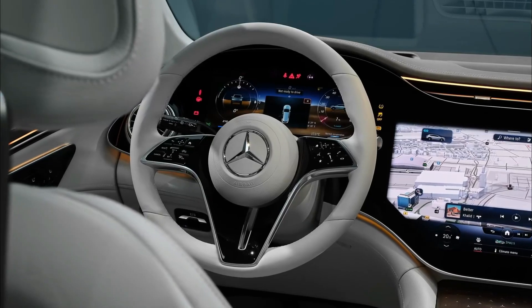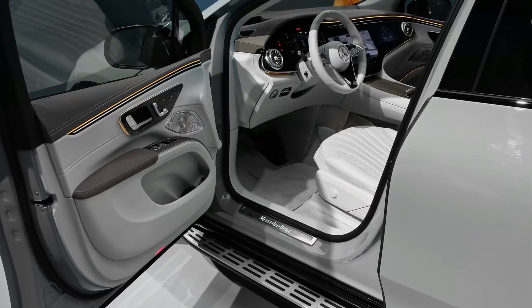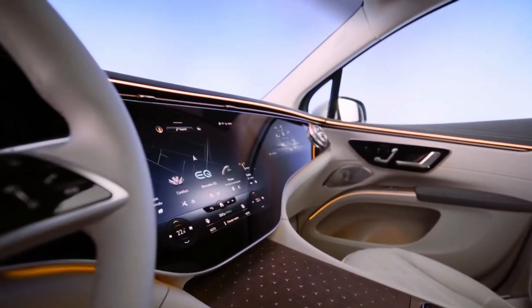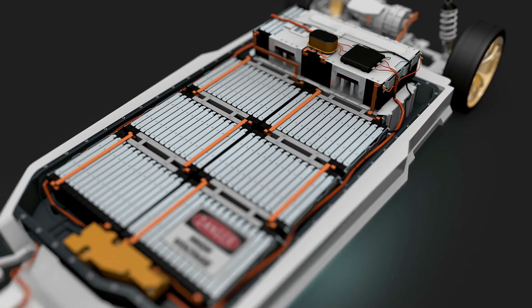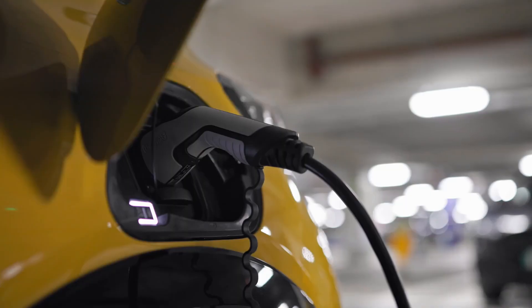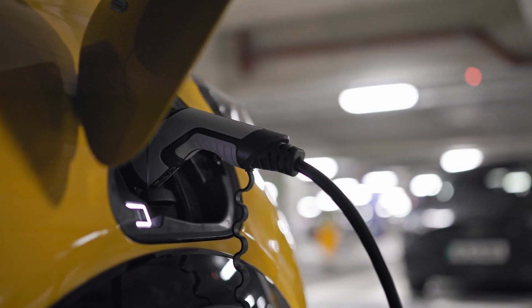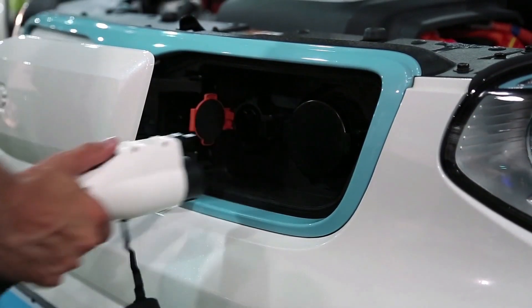Between 315 and 381 miles of range are possible with the 450 4Matic or 580 4Matic models. In light of the 453-mile range in Europe and 350 miles on the US EPA test cycle, these values are expected to change. The EQS sedan's 107.8-kilowatt-hour battery powers all variants, and 200-kilowatt rapid charging is available, capable of recharging from 10% to 80% in just 31 minutes, Mercedes claims.